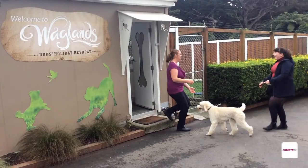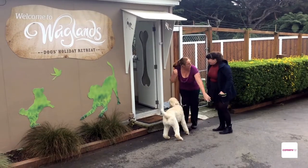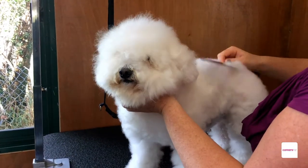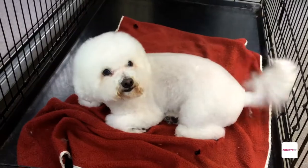I'm Arlene Adams. I own Wagman's Dogs Holiday Retreat and I am a professional groomer. Every day is different and it's just dealing with customers' expectations, the different dogs that come in, the different conditions that the dogs are in. Our main goal is just sending home happy, clean, healthy dogs.